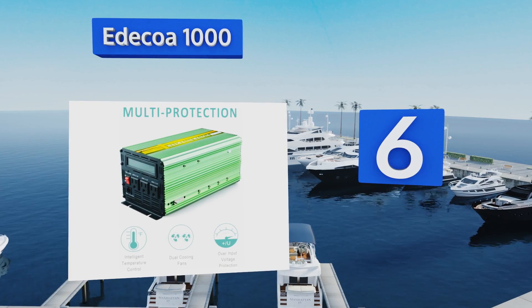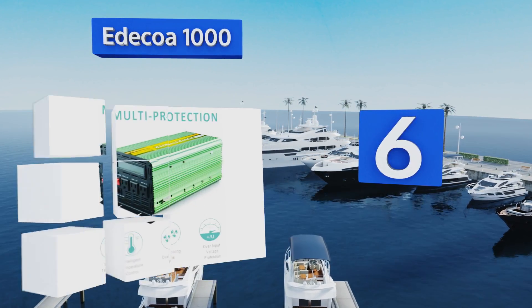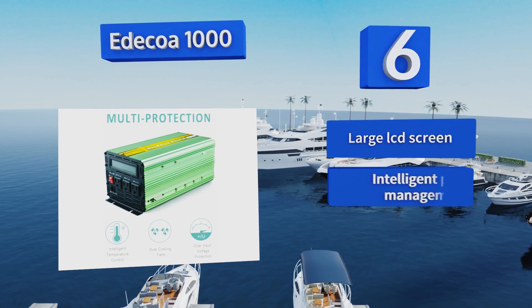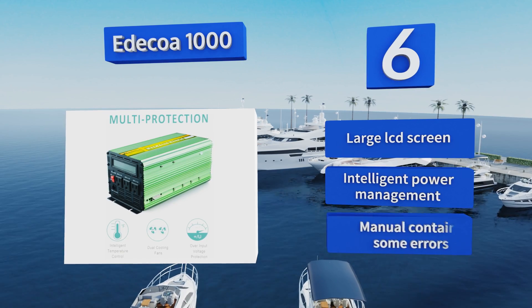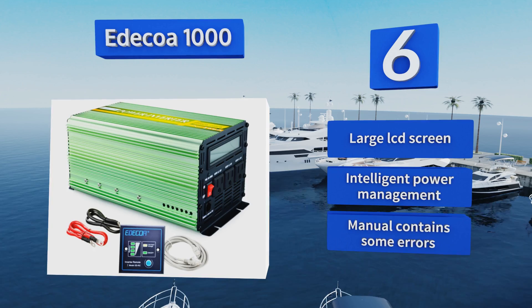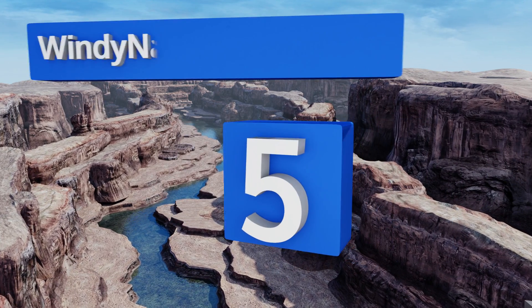At number six, the bright green Idokua 1000 is a serviceable option with a few neat features, including automatic voltage regulation. Its capacity and size make it great for those who need a solution on the go, and the included remote control provides some convenience. It's equipped with a large LCD screen and intelligent power management, however the manual contains some errors.